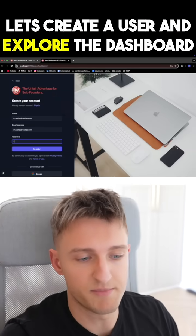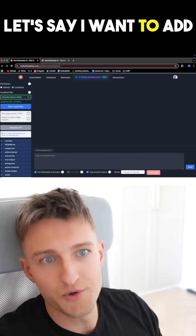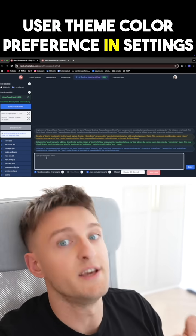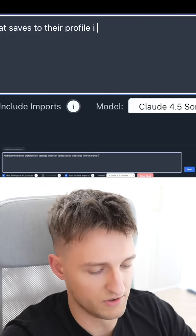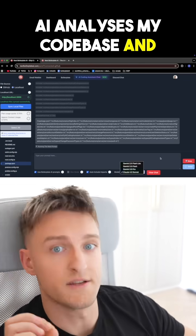Let's create a user and explore the dashboard. Now I go back to Next Boilerplate AI — it's connected to my local project. Let's say I want to add user theme color preference in settings. The AI analyzes my codebase and generates files.